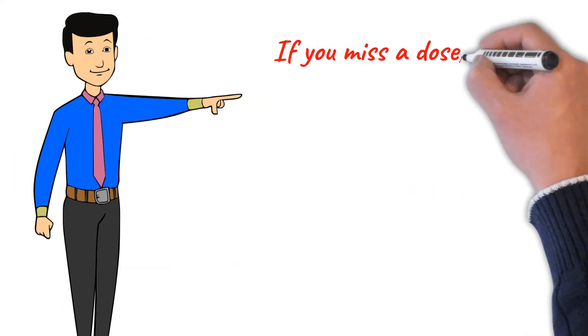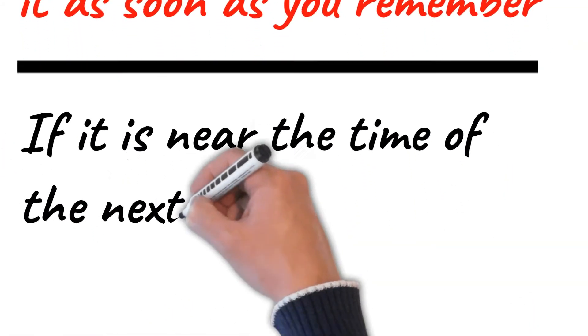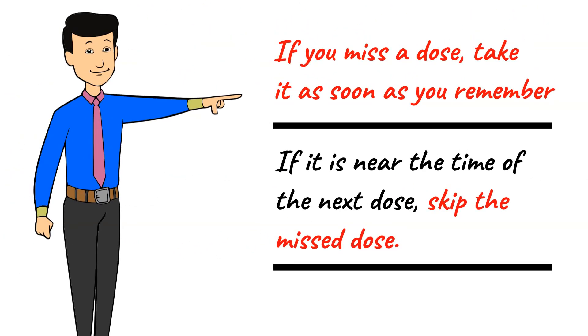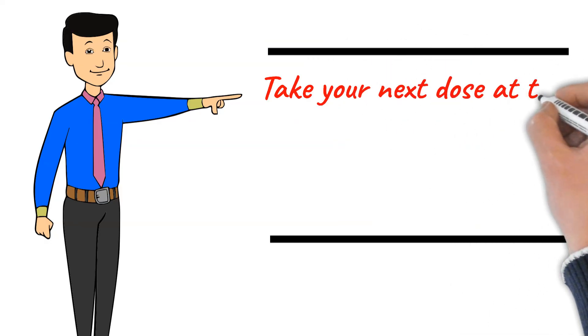If you miss a dose, take it as soon as you remember. If it is near the time of the next dose, skip the missed dose. Take your next dose at the regular time and do not double the dose to catch up.